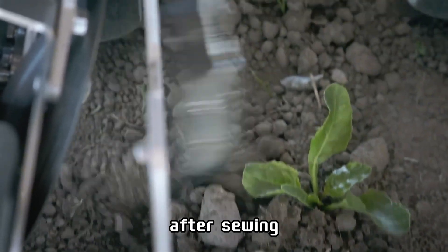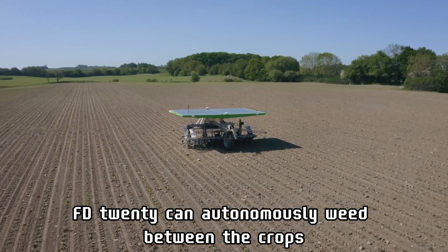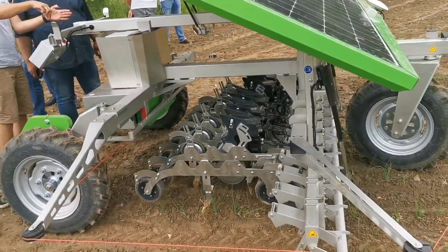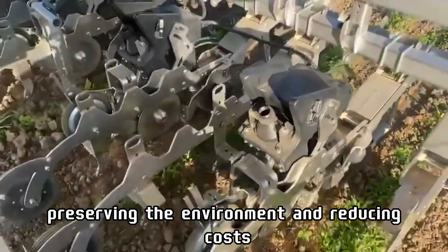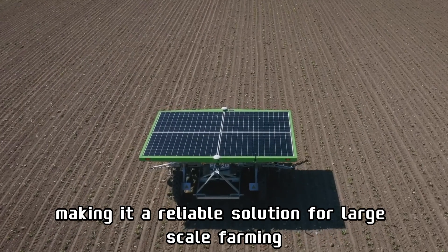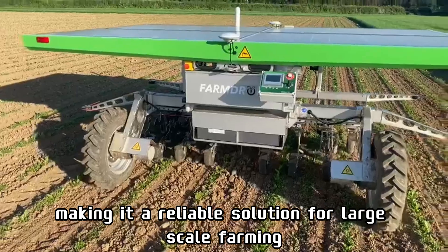After sowing, the FD-20 can autonomously weed between the crops without the use of chemicals, preserving the environment and reducing costs. It can operate continuously, day and night, making it a reliable solution for large-scale farming.